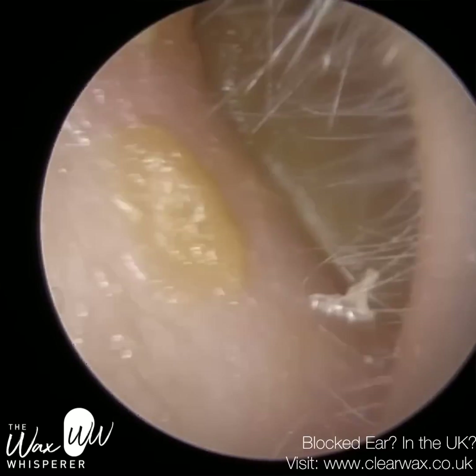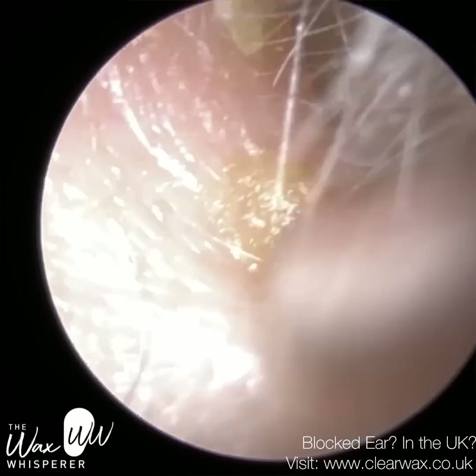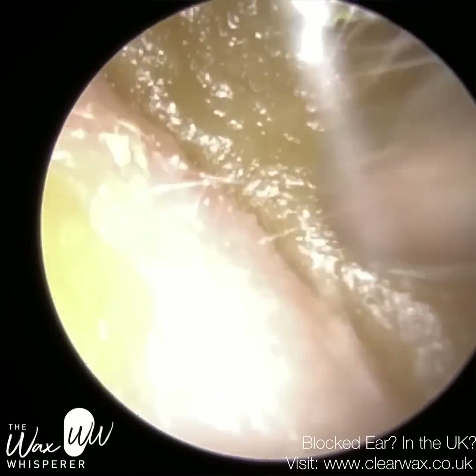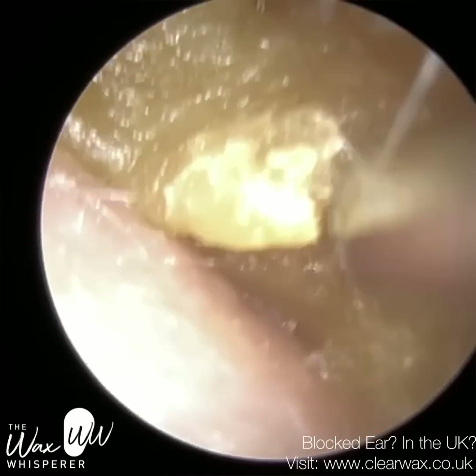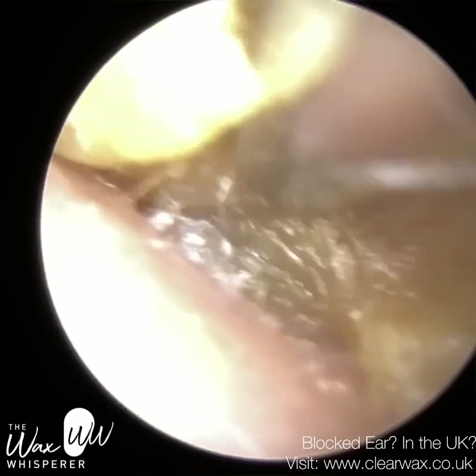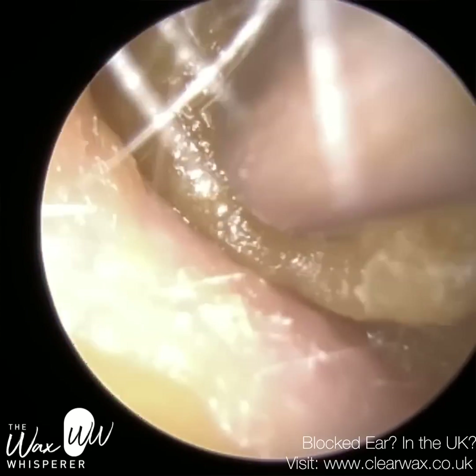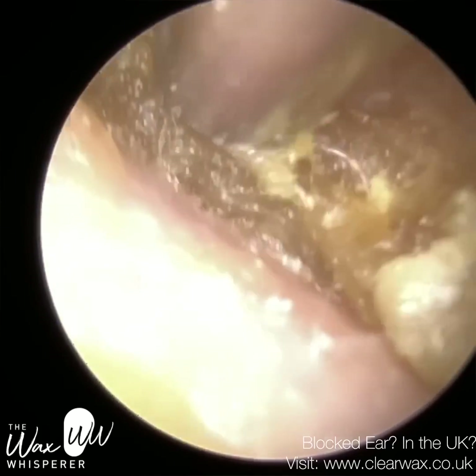This is a patient who attended with occluding soft earwax impaction in a really bendy and twisted ear canal, which I'm going to describe as a boomerang ear. As the procedure unravels, you'll see just how bendy this patient's ear canal was, which made it really difficult to remove the more medial wax, which is up against the eardrum.